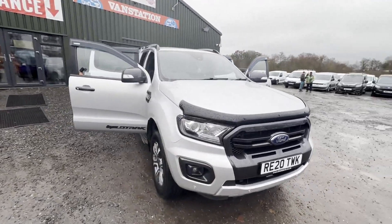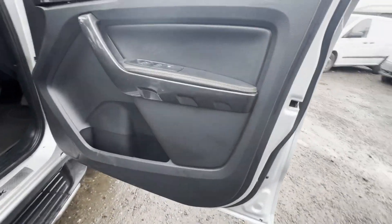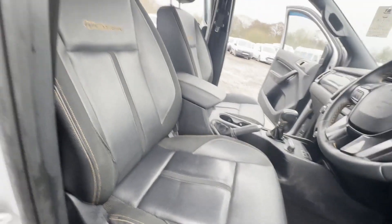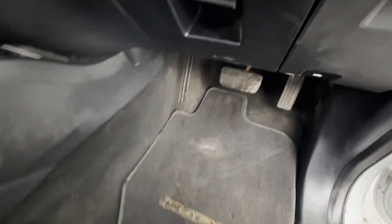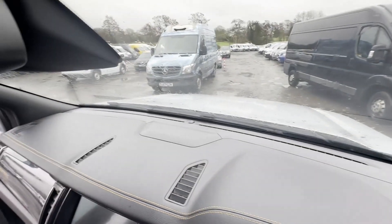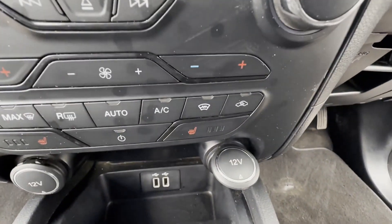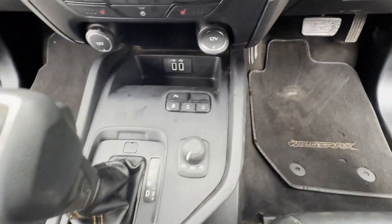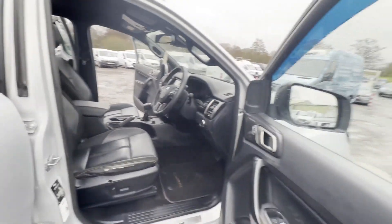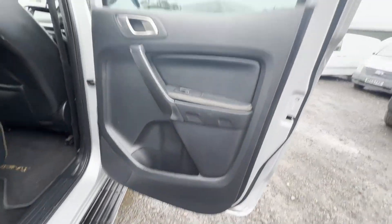Model: 2020 Ford Ranger Diesel Pickup Double Cab Wildtrak 3.2 EcoBlue 200 Auto. Nice spec, body silver, 4x4, mileage 63,909. MOT the 29th of June 2024. Engine 3198cc 3.2 200PS TDCI S6, transmission four-wheel drive.